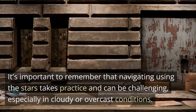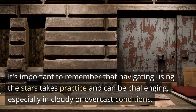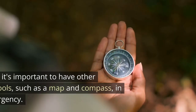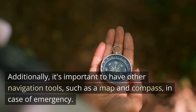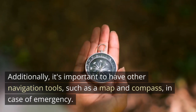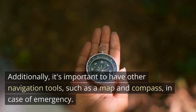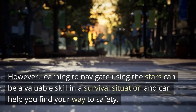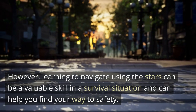It's important to remember that navigating using the stars takes practice and can be challenging, especially in cloudy or overcast conditions. Additionally, it's important to have other navigation tools, such as a map and compass, in case of emergency. However, learning to navigate using the stars can be a valuable skill in a survival situation and can help you find your way to safety.